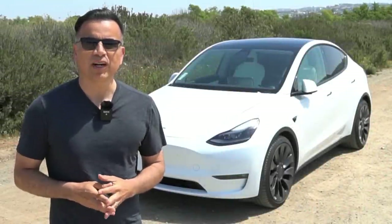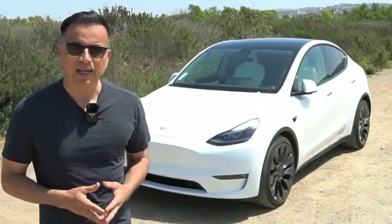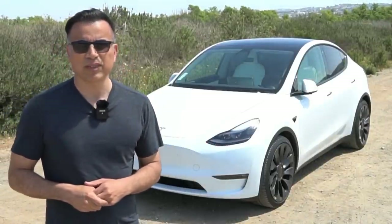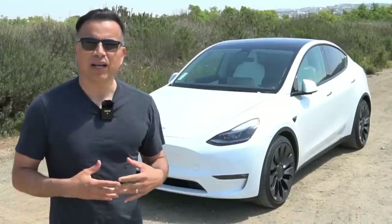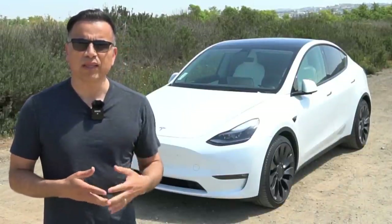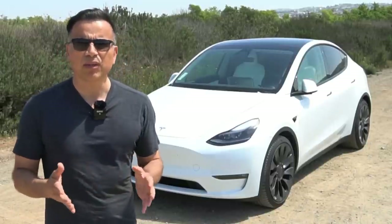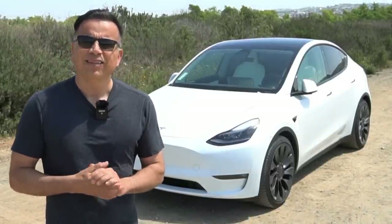Hey guys, how are you? Welcome to another underperforming video on YouTube. My name is Juan Carlos and behind me is a 2021 Tesla Model Y Performance, a vehicle that we've had for the last month and have already put over a thousand miles on.